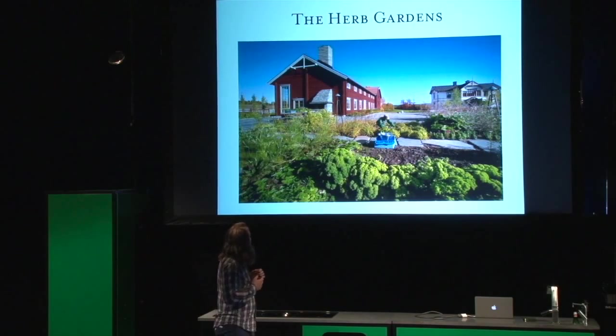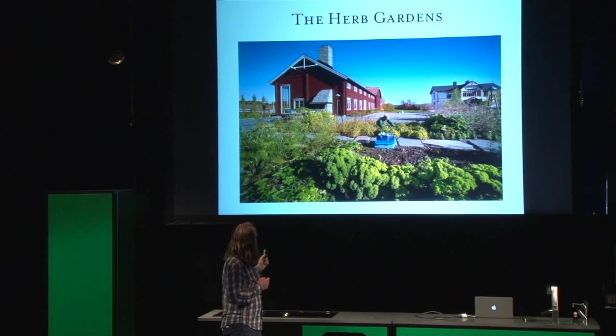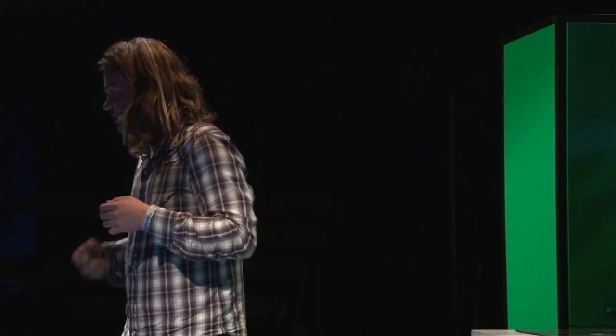This is the herb gardens, which is just besides the restaurant. The restaurant is the red building in the back. The herb gardens are there partly because they're beautiful — we often serve the aperitif before dinner here — but they also give us all the herbs that we use in the summer and all the herbs that we dry and save for the winter.